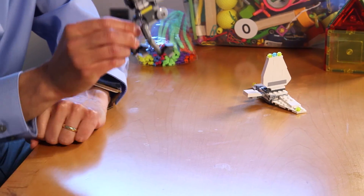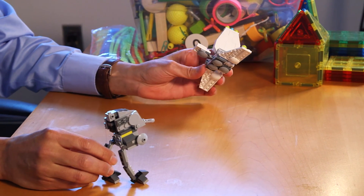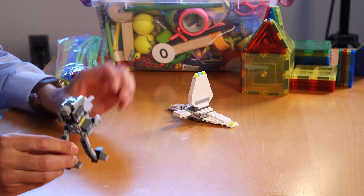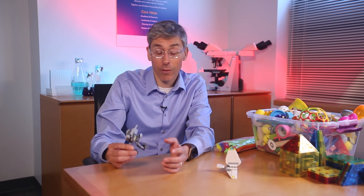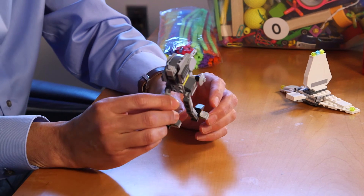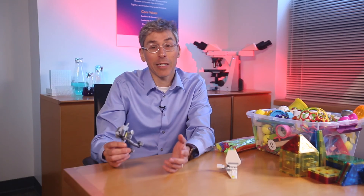So today we're going to use some toys. This is the all-terrain defense pod and we also have the Imperial shuttle. These are magnificent, beautiful creations from the Star Wars universe that are really a good demonstration of what a complicated machine can be — and they're not that different from the human body.